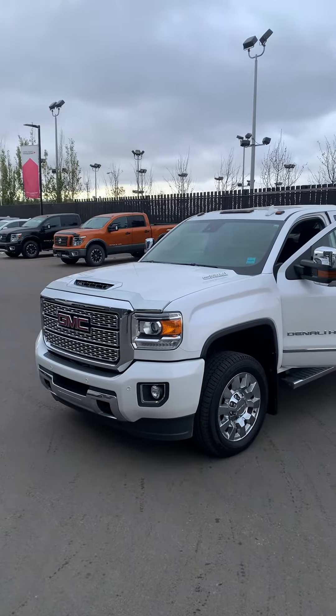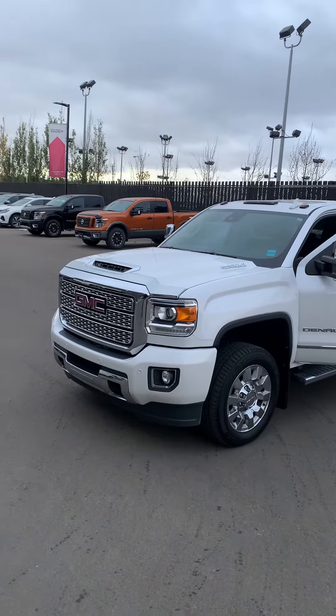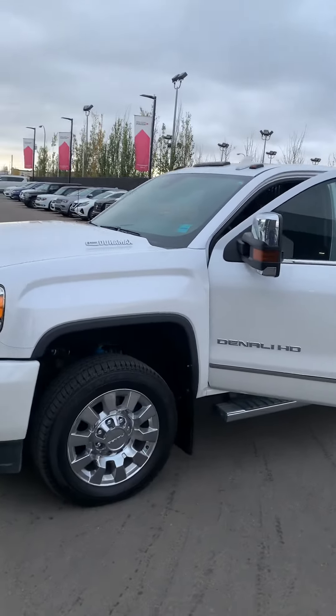Good afternoon, Scott Coleman here from West End Nissan just shooting this quick video for you in this beautiful 2019 GMC Denali Diesel Duramax 2500.